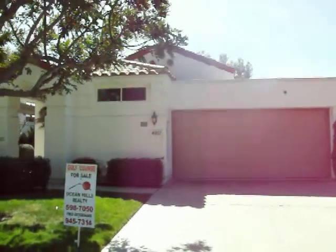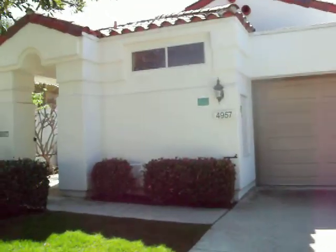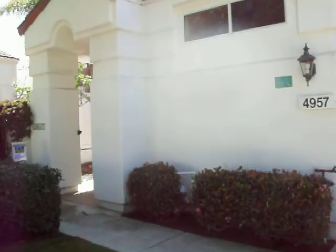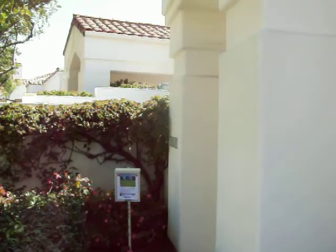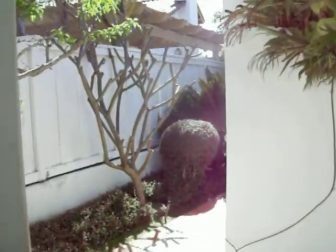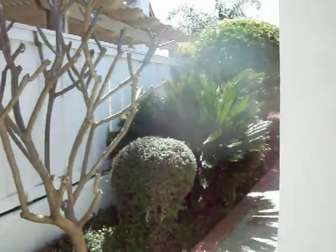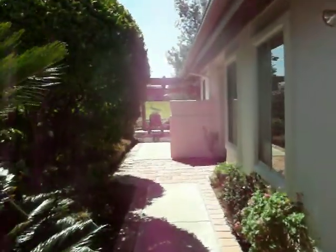March 11, 2011. This is 4957 Alicante Way in Ocean Hills Country Club, a paradise for active people over the age of 55. This is a Saint-Tropez floor plan, one story, 1,800 square feet. This home has a south-facing, 180-degree view of the golf course.